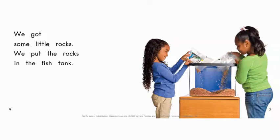Say that word: got. Got is like 'get,' but it's the past tense — it's 'got.' What letter do you expect to see? G — a G in English. Find that word 'got,' run your finger under it, and say it again just to practice: got.